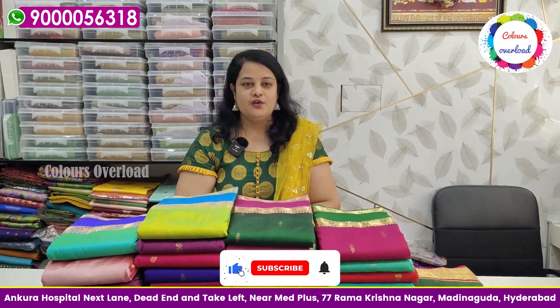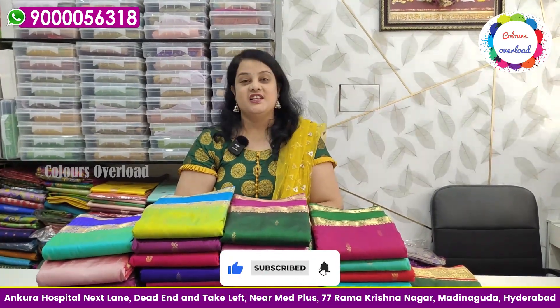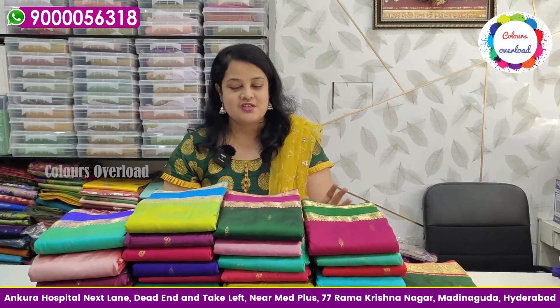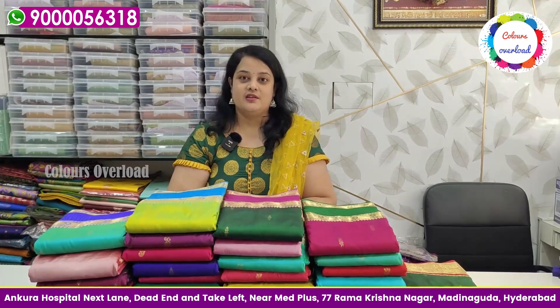Hello and welcome to Colors Overload. This is a beautiful collection — a lightweight gap border. Thank you one and all for the great support. You have come to support many colors. The new stock has arrived.